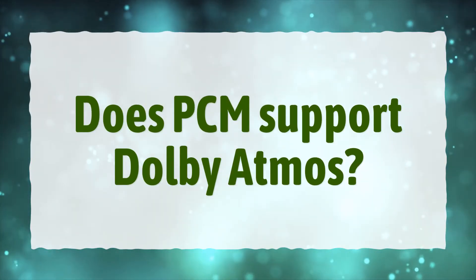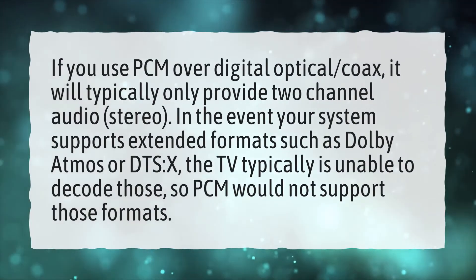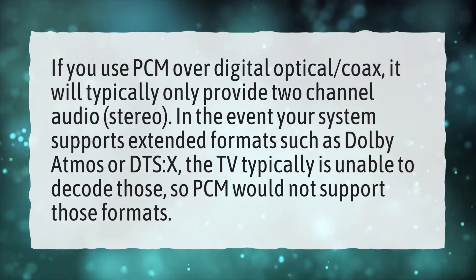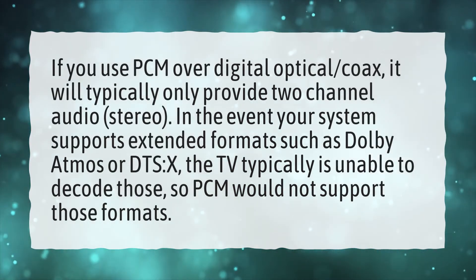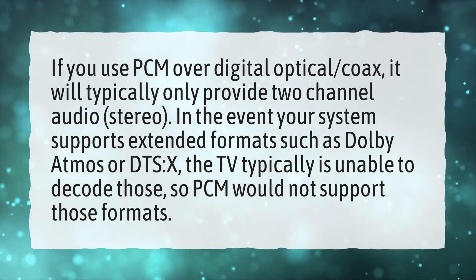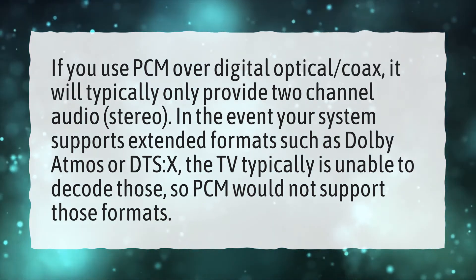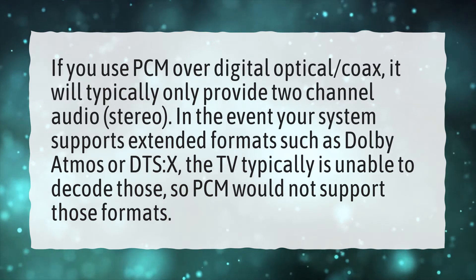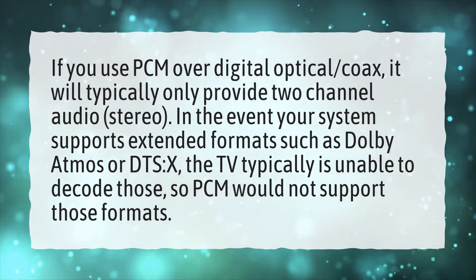Does PCM support Dolby Atmos? If you use PCM over digital optical or coax, it will typically only provide two-channel audio — stereo. In the event your system supports extended formats such as Dolby Atmos or DTS:X, the TV typically is unable to decode those, so PCM would not support those formats.